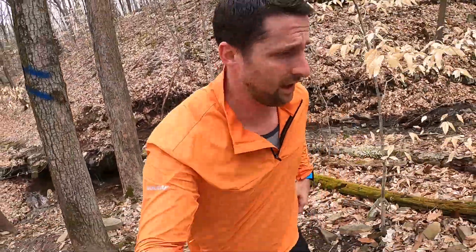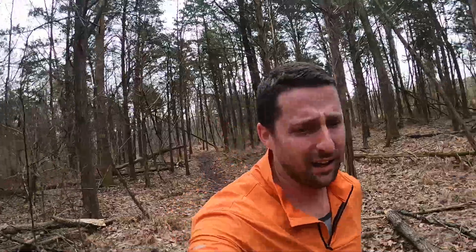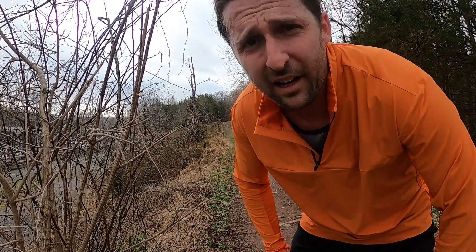Not bad — whoo, to the top! I don't care what you say, I love that. I love that part of sandal running.